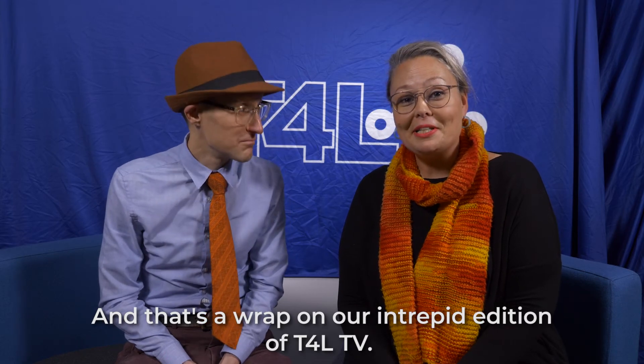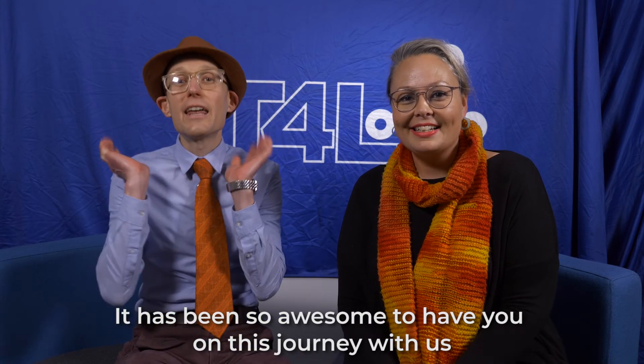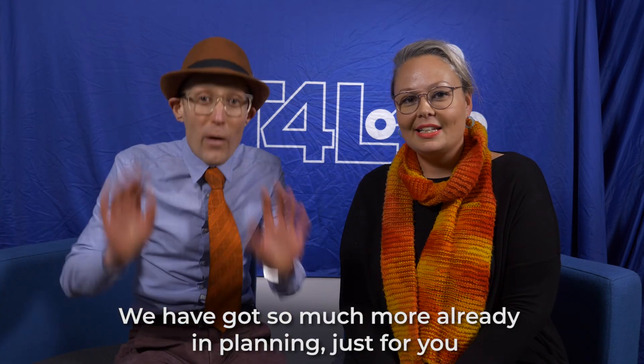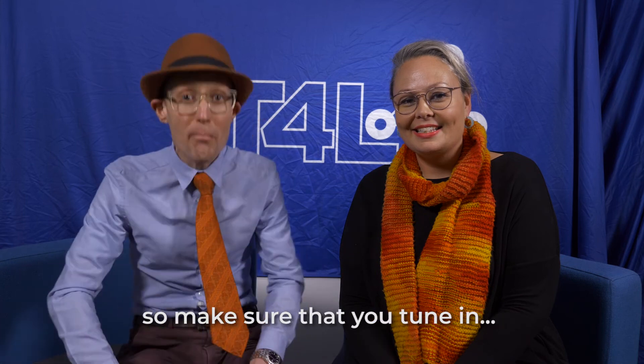And that's a wrap on our intrepid edition of T4L TV. It has been so awesome to have you on this journey with us. We can't wait to see you next time. We have got so much more already in planning just for you, so make sure you tune in for T4L TV.